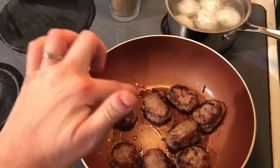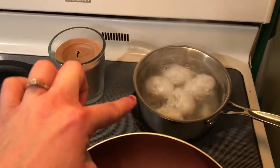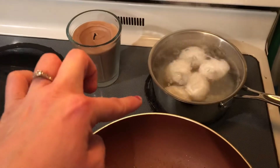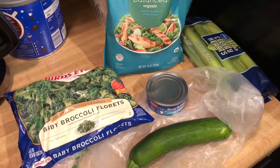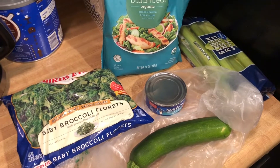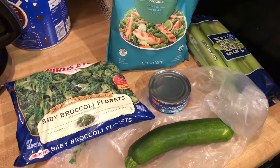Right now I just have some sausage patties cooking and some eggs boiling in the back. I moved over here because it's getting kind of loud over there.